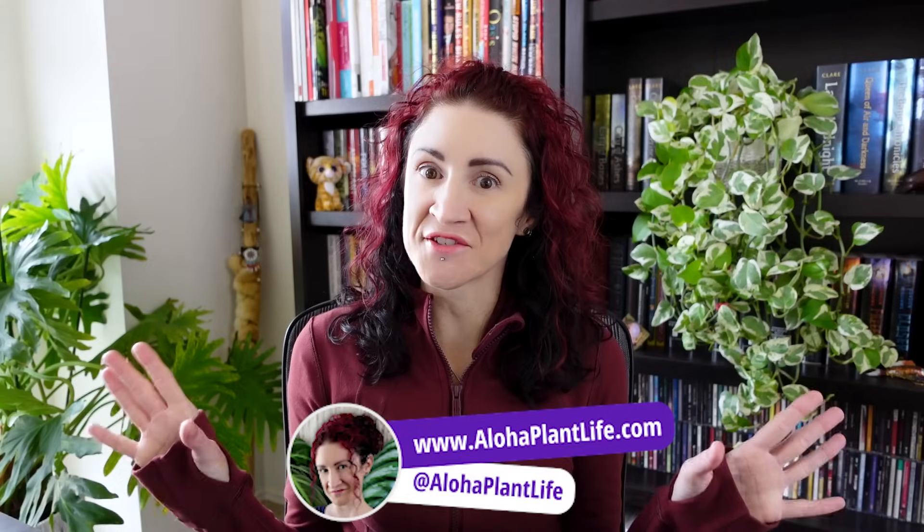Last year, I mentioned in my Fertilizer 101 video that chlorine is actually essential to plant survival, and that shocked a lot of you. Now, while chlorine is not one of the essential plant macronutrients, it is one of the essential plant micronutrients, meaning that plants do need a small amount of chlorine to survive and thrive.